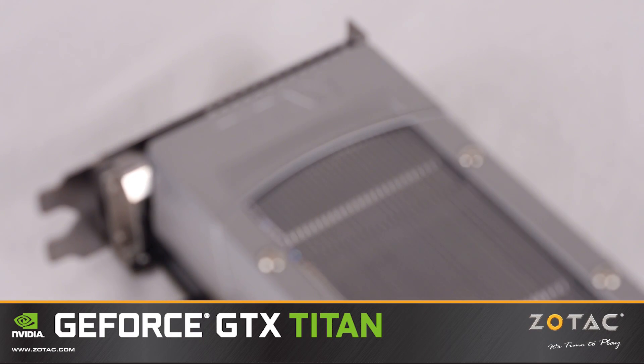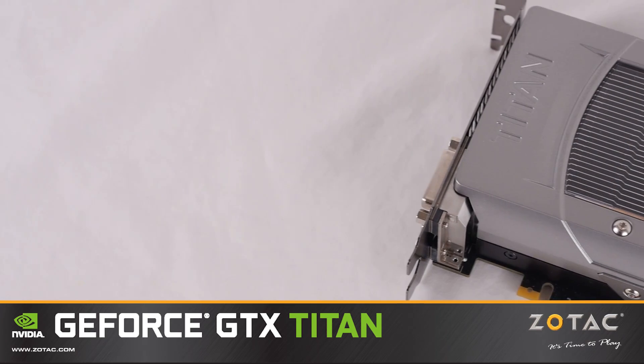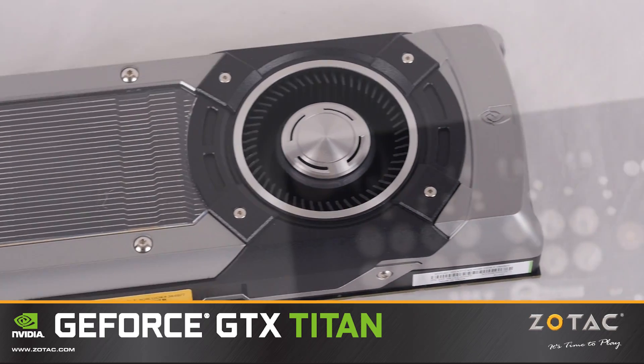This is the Zotac GeForce GTX Titan, powered by the world's fastest graphics processor. We harness the DNA of the world's fastest supercomputer to deliver unrivaled gaming performance with superior visual realism.